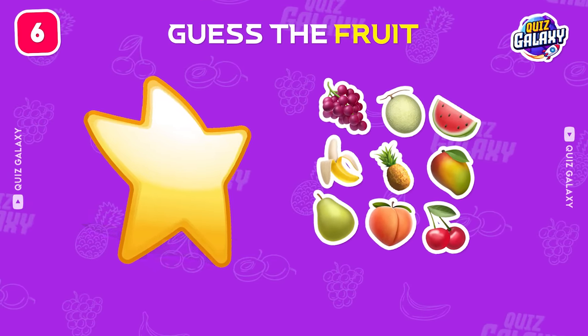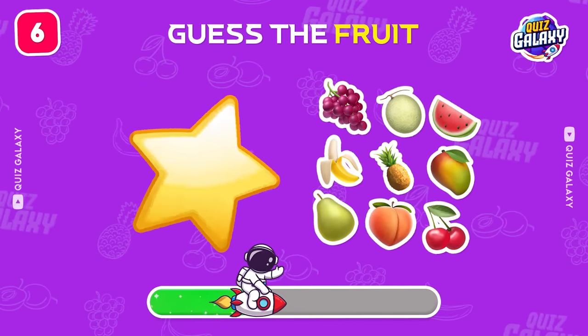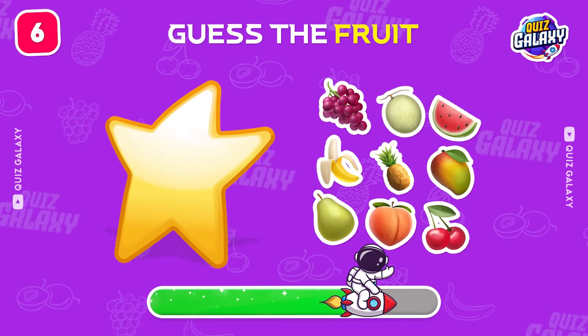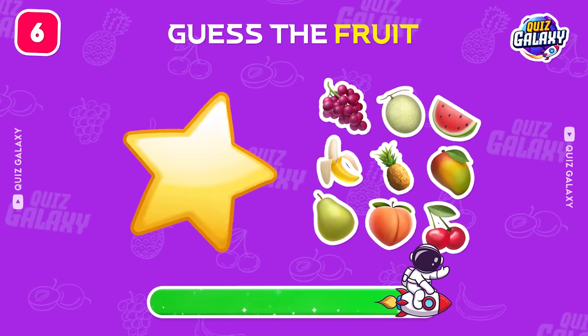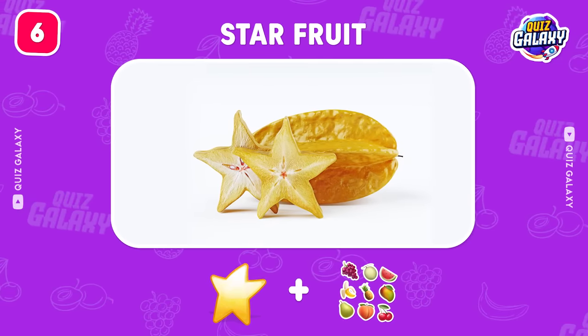What do these emojis stand for? Great job! It's a star fruit!